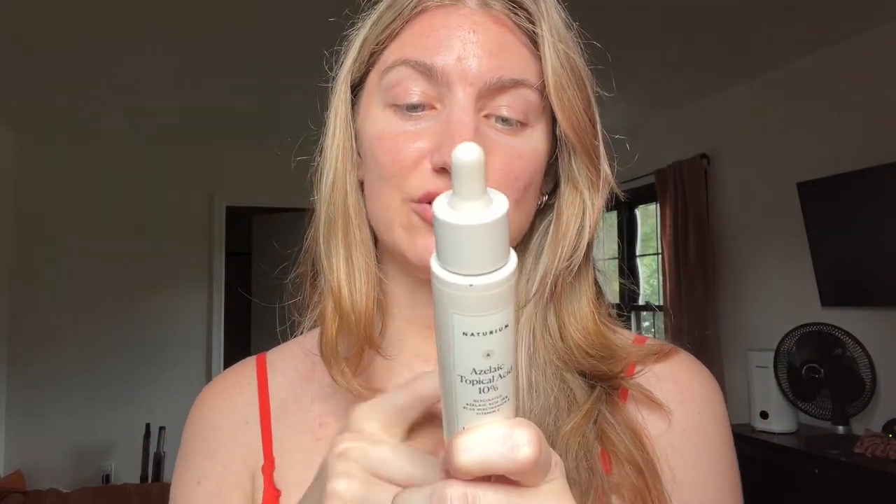Another Curology product — these are empty. The Azelaic Acid from Naturium — not my favorite. I prefer azelaic acid in more of a moisturizer or serum type. The texture was more of a liquid serum. I don't know if it did as much as it could have — I think there are too many other ingredients in this. I prefer just azelaic acid. This had coffee seed extract, vitamin C, and other vitamins, and it's just too much.